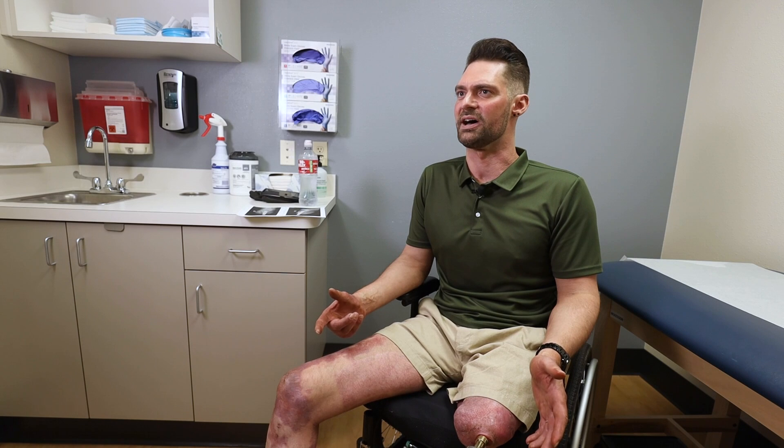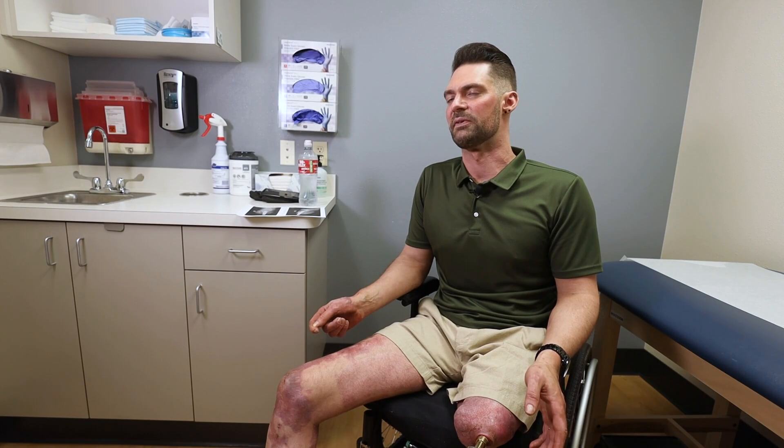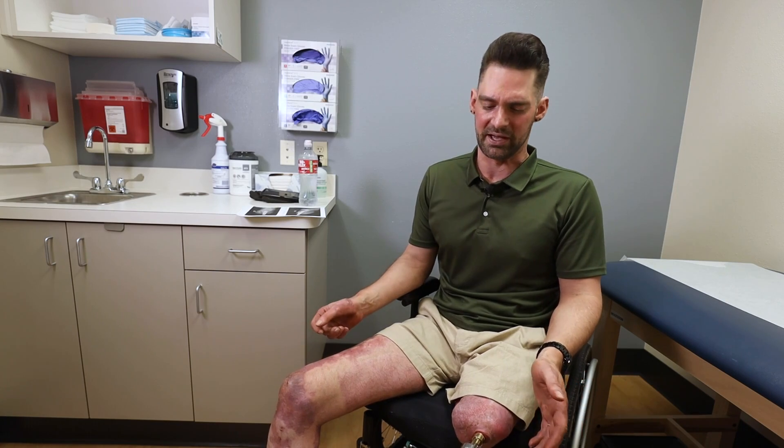Waking up in the ICU with toxic shock was like being trapped inside my own dead body. It was the longest, purest suffering that I've ever been through. Removing that pain after a work-related injury came at a high price. I was in hospital for five months. The doctors saved my life, but the cost was my legs.